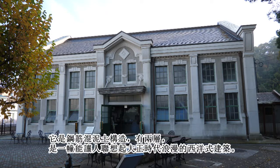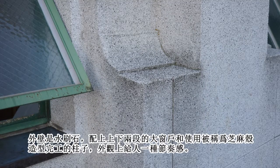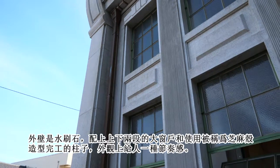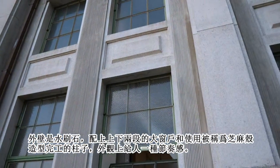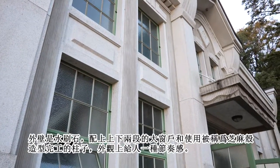It is a two-story reinforced concrete building. Its western-style architecture is reminiscent of the Taisho Roman style. The building has a mortar-washed outer wall, large windows on the upper and lower levels, and pillars with a sesame shell finish, all of which give the building a variation in style and appearance.